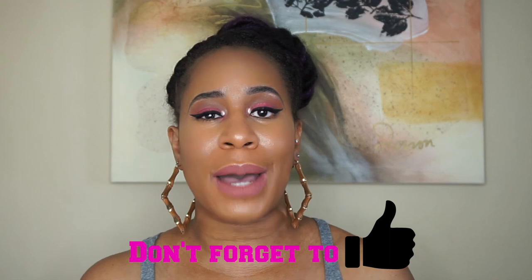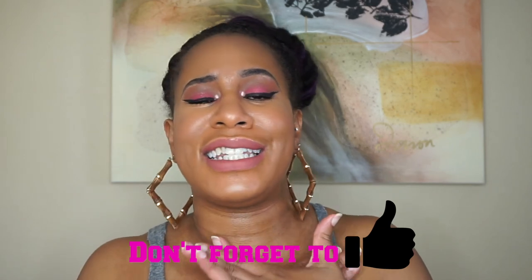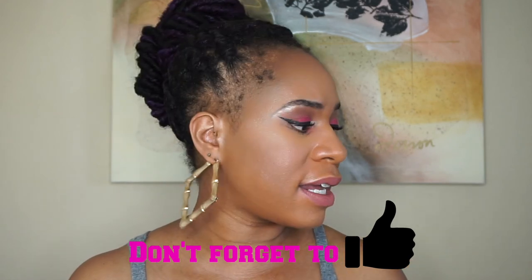I want to thank Influenster for sending me these products. If you want to join Influenster, I'll leave the link below in the description box so you can sign up and start receiving free things to try out. You don't have to be a YouTuber or blogger — you can just be a regular everyday person. If you like what you've seen today, please subscribe! If you have any questions about these products or about Ulta, leave them in the comments below and I'll try to answer them. I'll see you next time — bye!